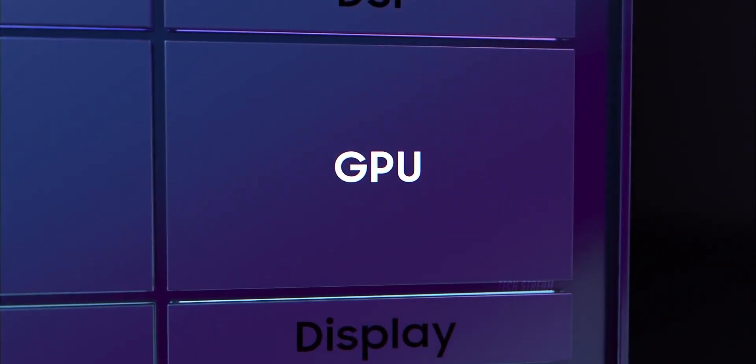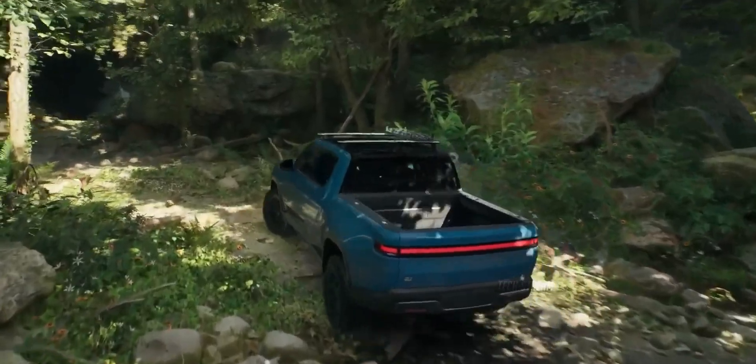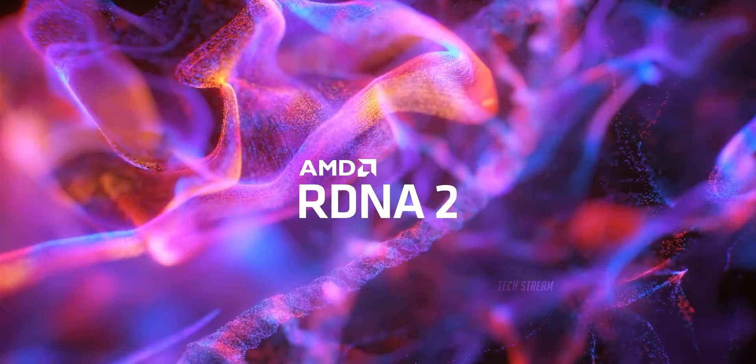We will have to wait for the GPU benchmark score to find out how the Xclipse 540 GPU compares to the Xclipse 530 GPU, as it will likely use RDNA 3 architecture compared to the RDNA 2 in the predecessor.